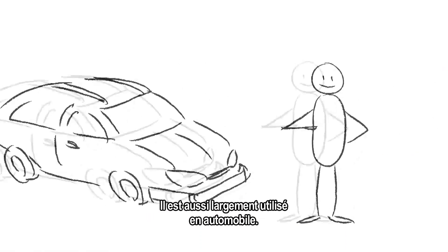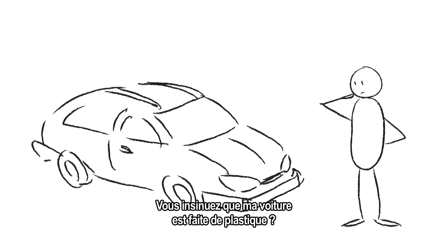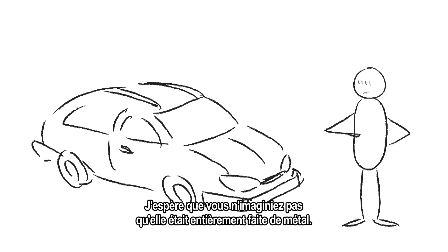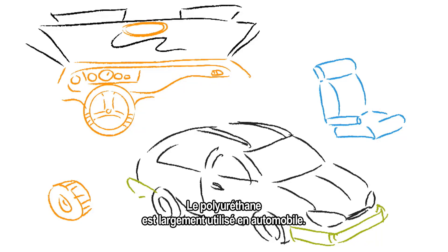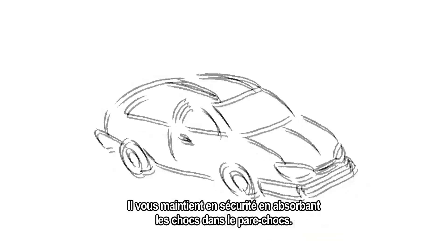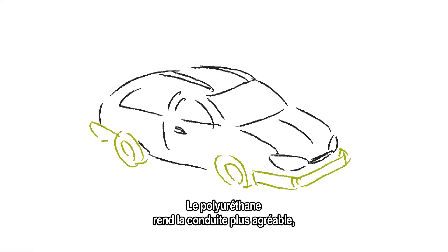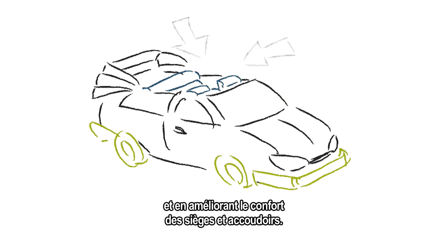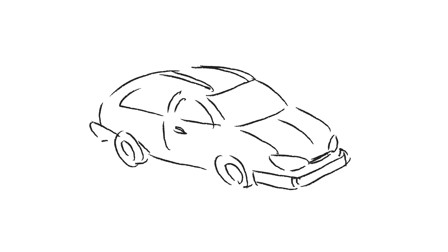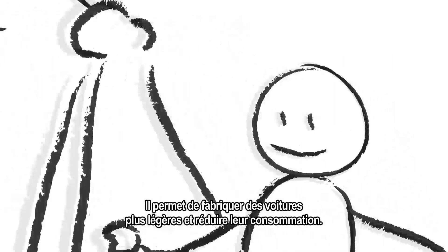It's even widely used in cars. I hope you're not implying that my car is made of plastic. Well, I hope you didn't think that your car was entirely made of metal either. Polyurethanes are used extensively in cars. It keeps you safe through shock absorption in bumpers. Polyurethanes also make the drive more comfortable by shielding noise from the engine and through the foam in your seats and armrests. But that's not all! Polyurethane makes cars lighter, reducing the amount of fuel you use.